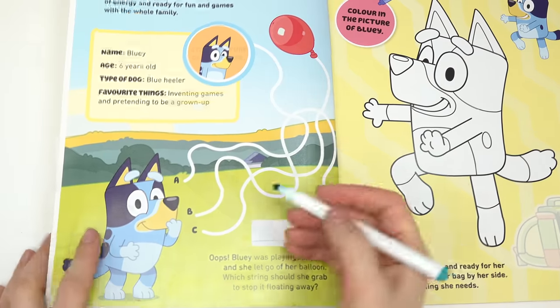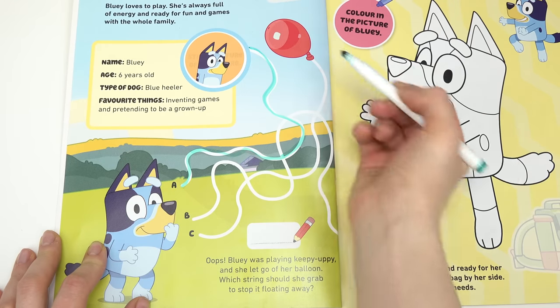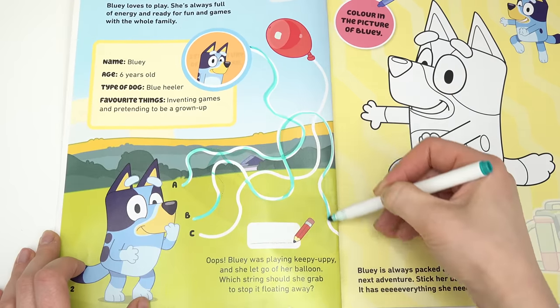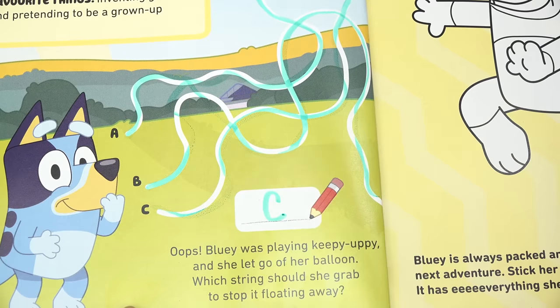Which string should she grab to stop it floating away? Let's go ahead and see. I'm gonna do A first, then B — nope. I'm thinking it's C. Yes! The answer is the letter C.